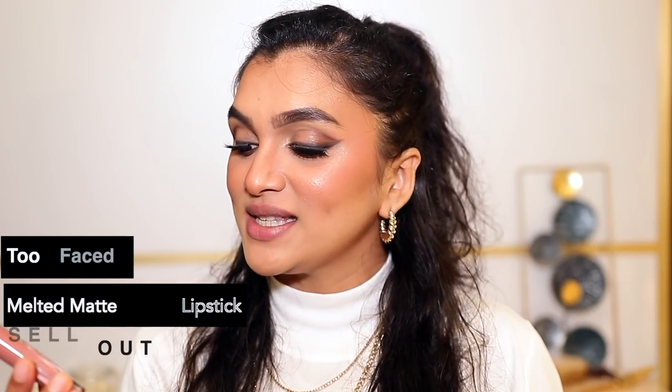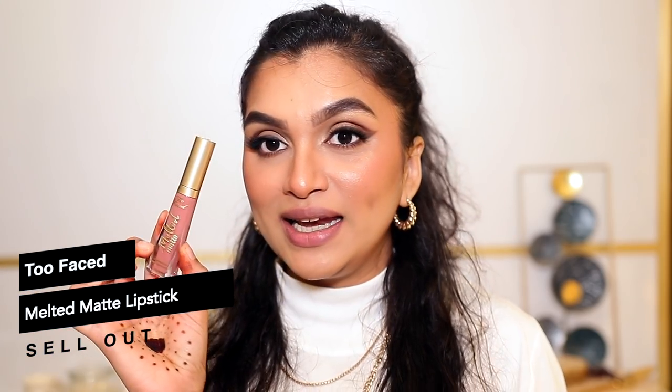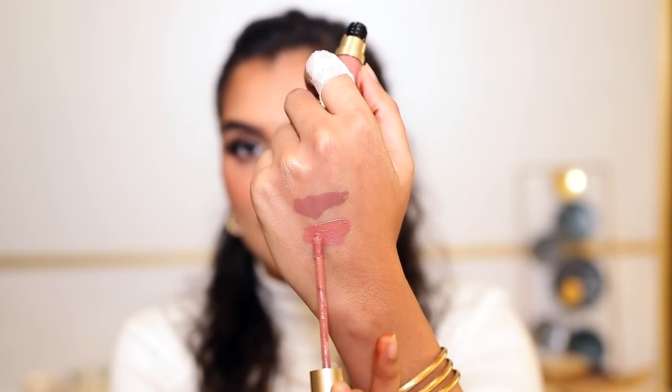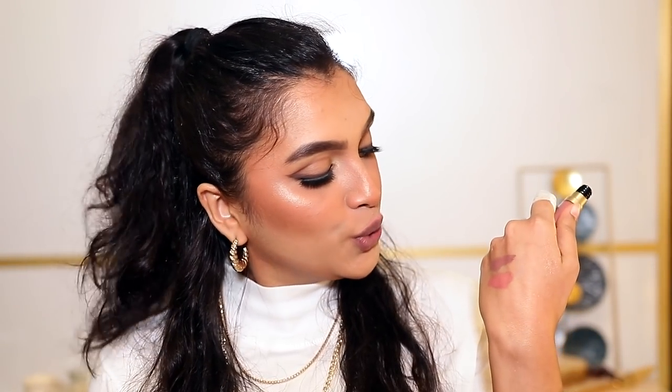The next one is also a lighter nude shade and this one is by Too Faced — this is their Melted Matte Liquefied Matte Long Wear Lipstick. I absolutely love the packaging of this — look at it, it's beautiful! This one is more of a warm-toned pinky nude shade. I love wearing this when I'm doing a no-makeup makeup look. It's a liquid lipstick so it dries completely matte, it's transfer-proof, not cakey, very comfortable, and very pigmented.